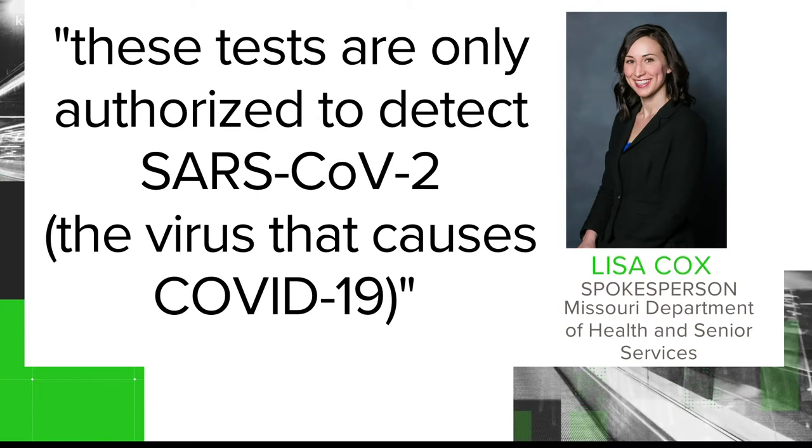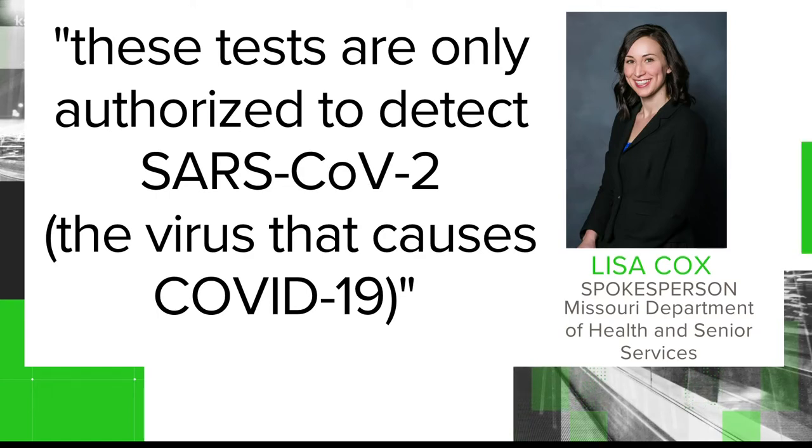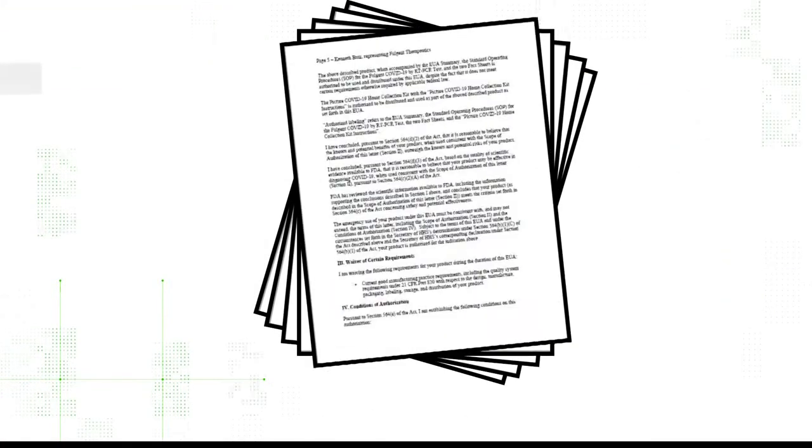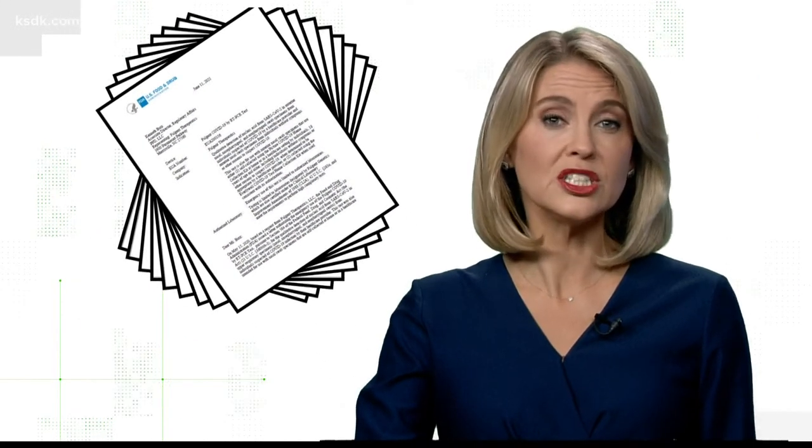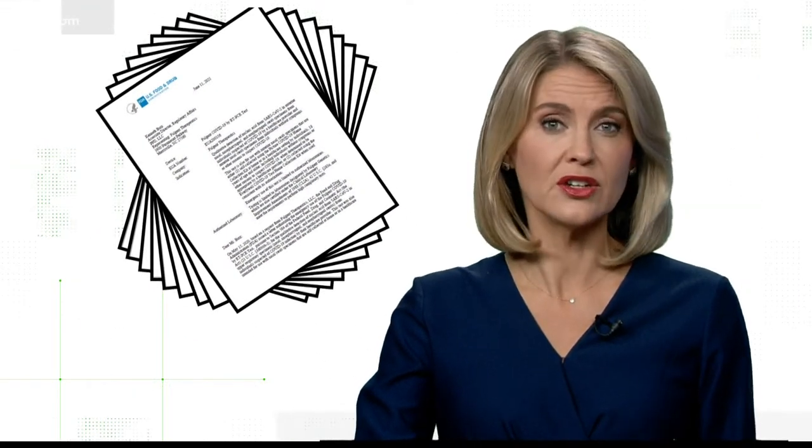Spokespersons from the state and the genetics company confirmed the test is a PCR test, which is a nasal swab. Lisa Cox told the Verify team these tests are only authorized to detect SARS-CoV-2, the virus that causes COVID-19. The Verify team also found a letter from the FDA authorizing the company to run PCR testing under strict standards to test only for SARS-CoV-2.